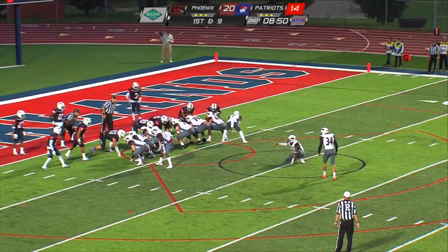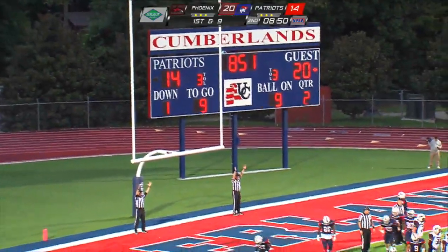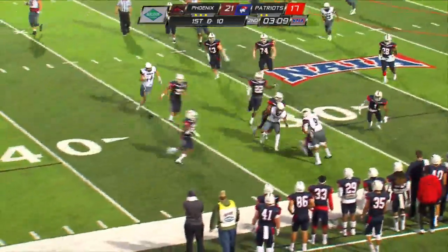And the Phoenix lead 21. Huntley takes that snap — he's got 180 yards passing in the game. Passes out to the left side and the pass is going to be caught over there by Morton.